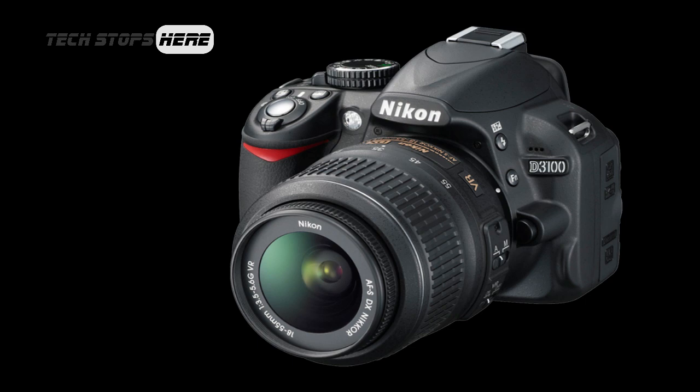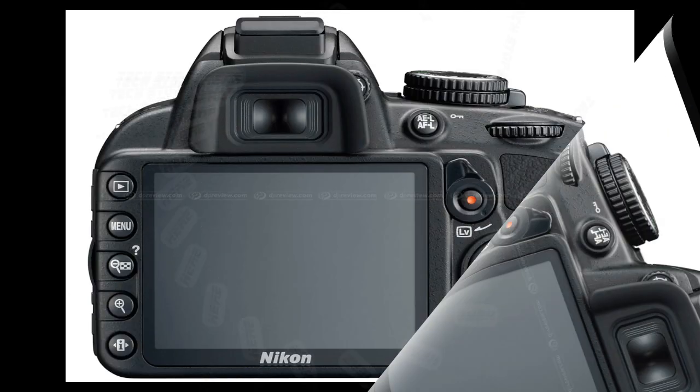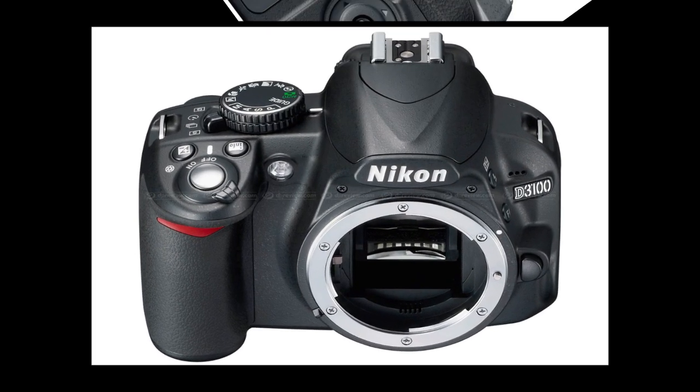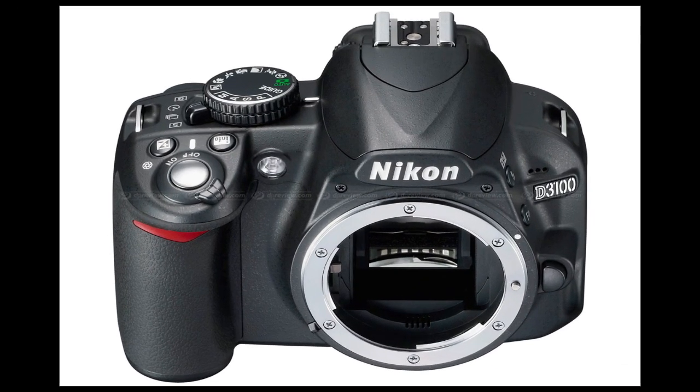The D3100 is a successor to the D3000, which is a very popular model. It now comes with full HD 1080p video recording at 24 and 30 frames per second. It has a 14.2 megapixel CMOS sensor, which is a nice upgrade, and a 3 inch LCD display.